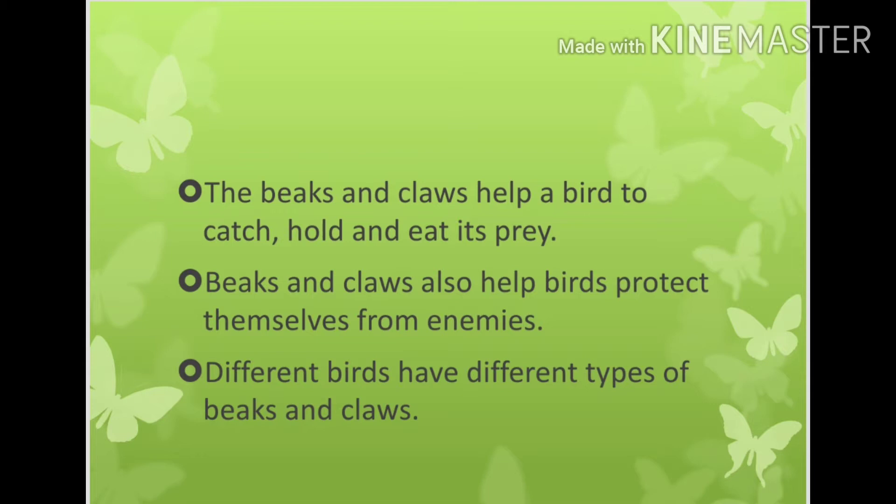Beaks and claws also help birds protect themselves from enemies. Different birds have different types of beaks and claws.